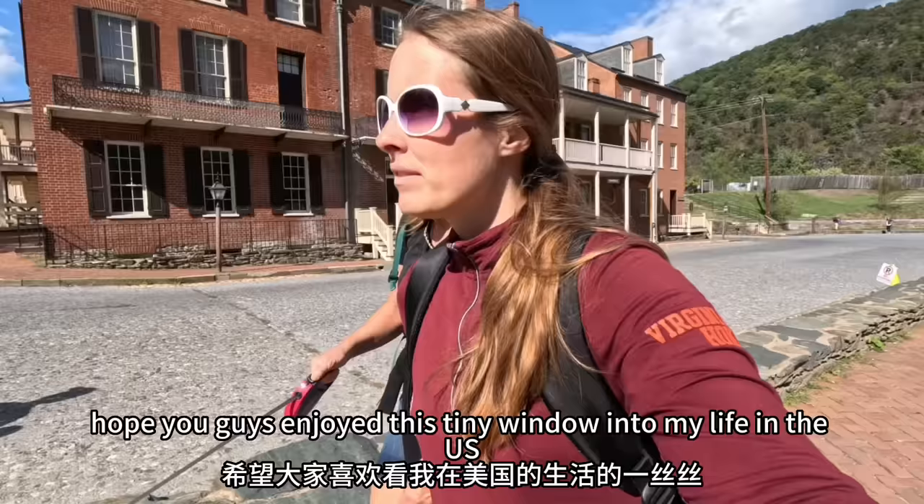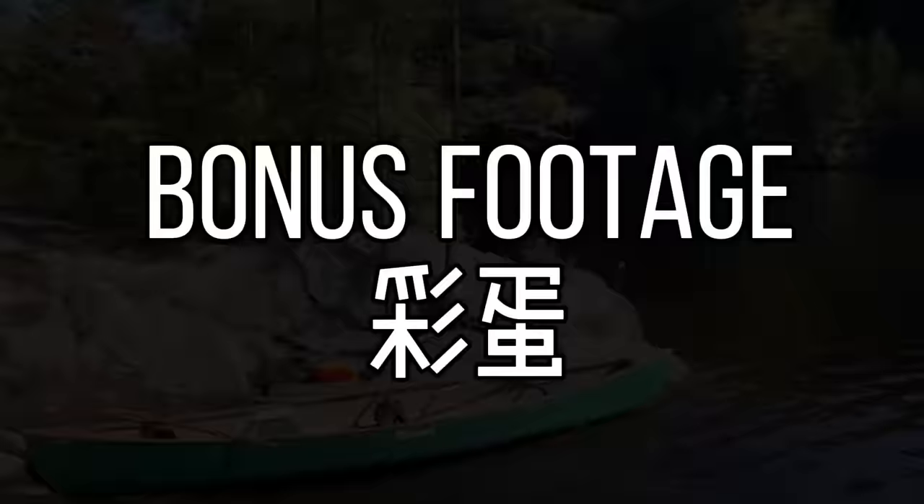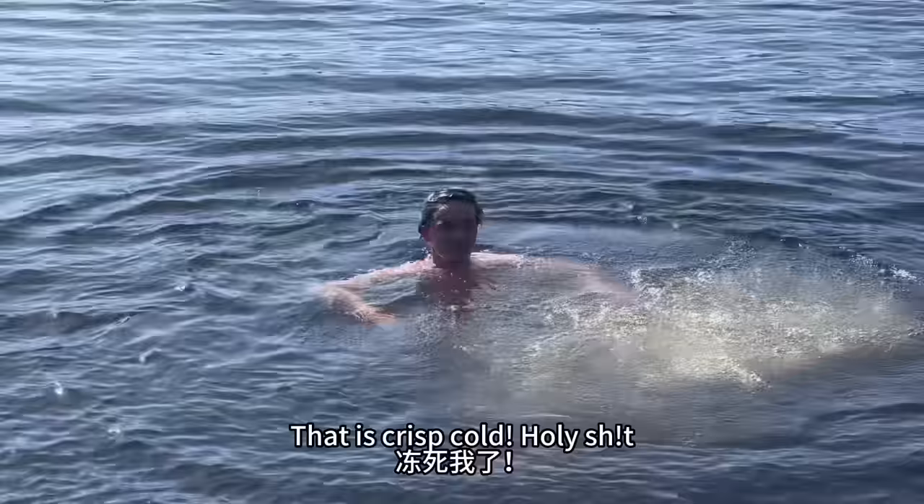Just jump, just do it. How's the water? That is crisp cold. Holy shit!